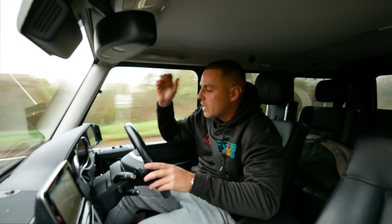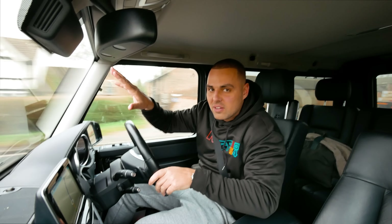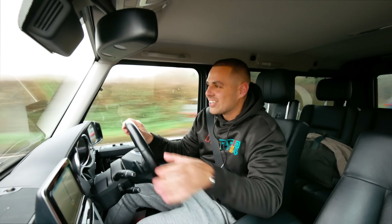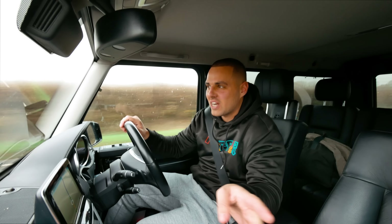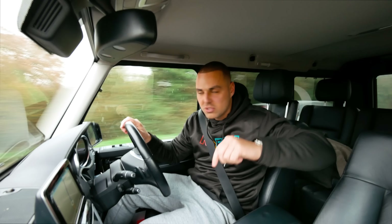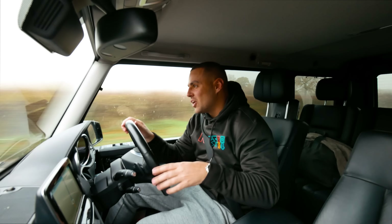We're not here to talk about the G-Wagon though - I'm on my way to pick Ricky up from his house. He lives sort of near London and we're going to pick up his new car. I'm not going to say what it is yet - some of you will already know because you would have seen his video on his channel. If you haven't seen that, go check it out - I'll put a link in the description below.